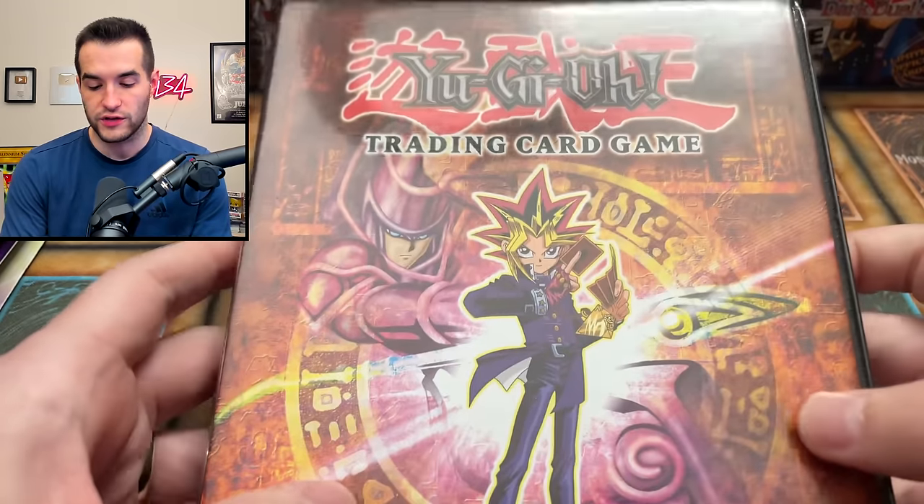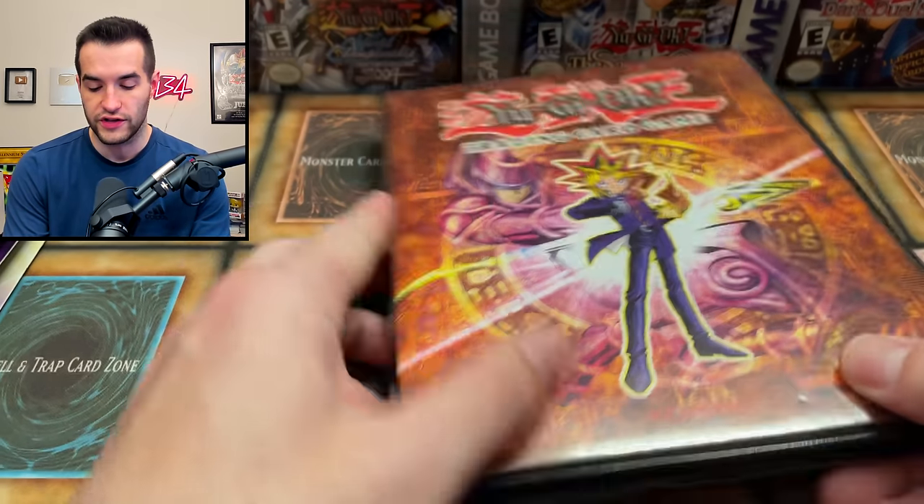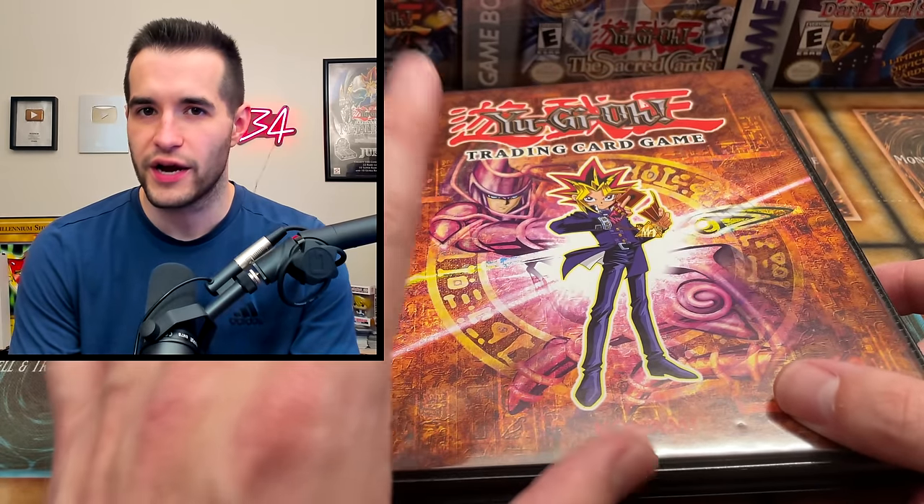We also have a binder here. Let's unwrap it real quick. It's one of those original Yugi binders, actually in pretty nice condition for the most part - just a little bit of scratching on it. Usually these are pretty bad.